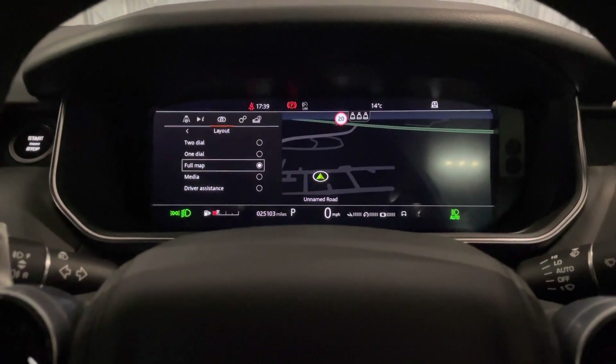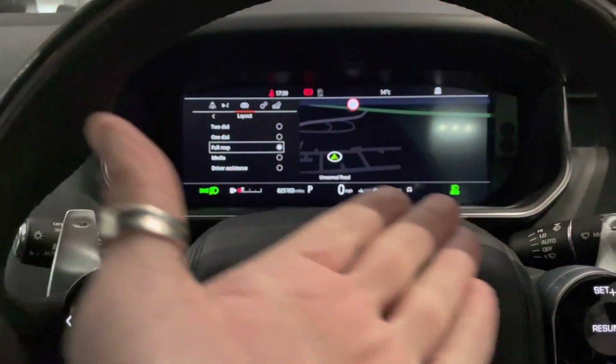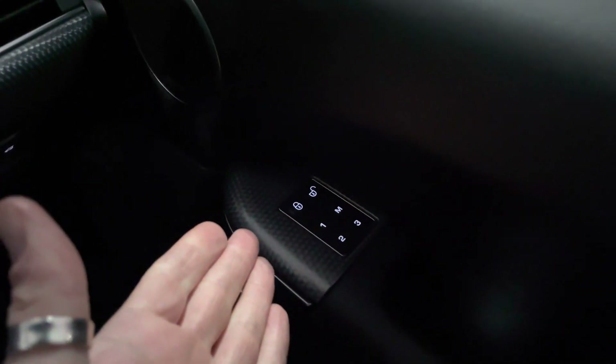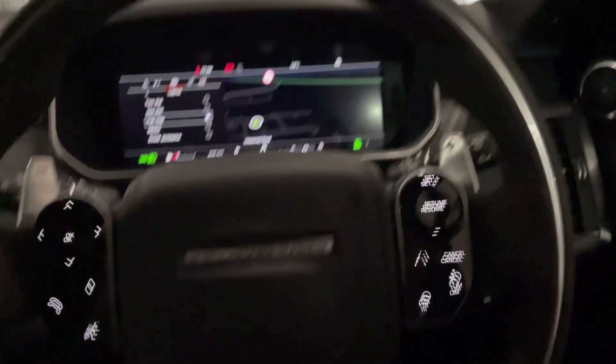You've got all your menus in here, electric memory buttons for your seats, folding mirrors just here, and your windows of course.